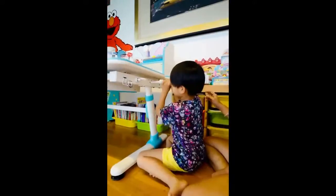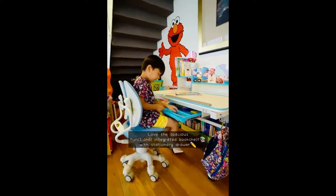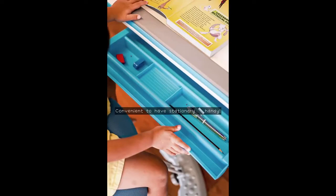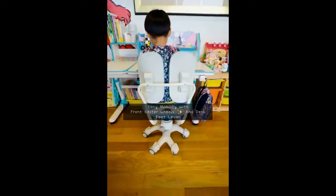The effortless height adjustment lever makes it very easy for him to move up and down as he grows, and the spacious and functional integrated bookshelf and stationery drawer is great because they have so much stuff — now he gets to keep it all in one place.